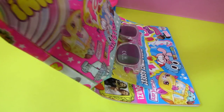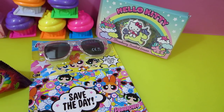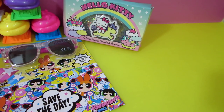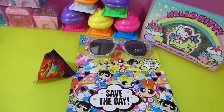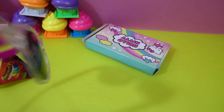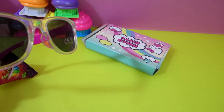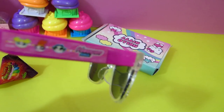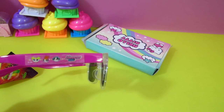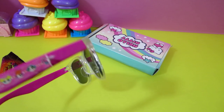Okay, here we go - tons of awesome stuff! Here are the little gifts that were inside the magazine. We got a Hello Kitty strawberry scented eraser, Powerpuff Girls sunglasses, and jelly beans. Here's the sunglasses - they're just standard generic sunglasses and they put a little sticker on it.